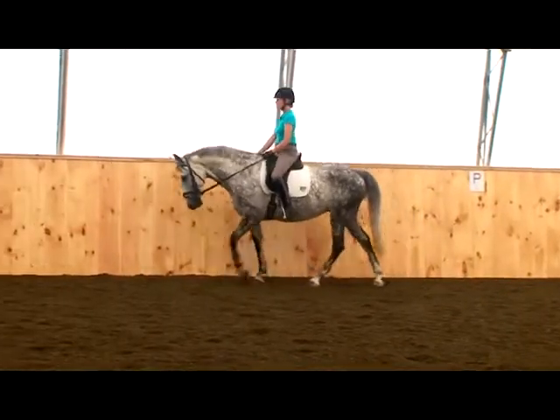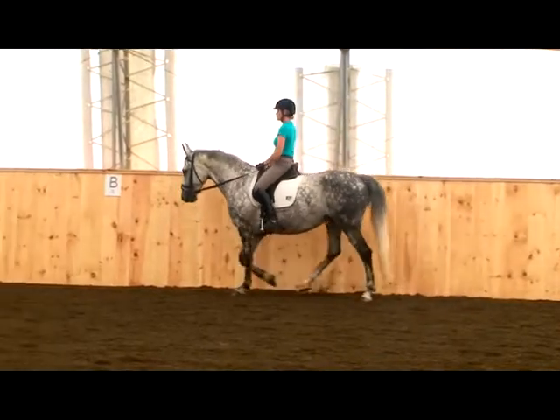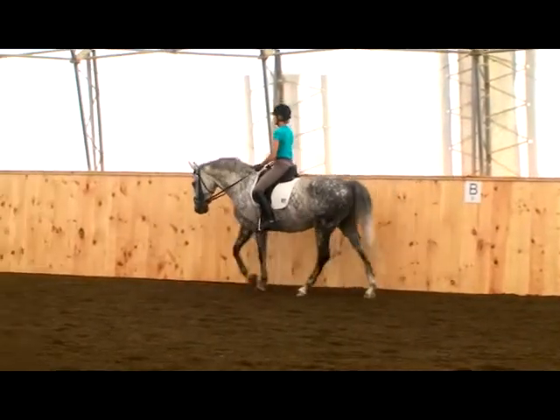Signs of a good medium walk? A head and neck that goes up and down and forward and back as your horse reaches through his body and balances himself.